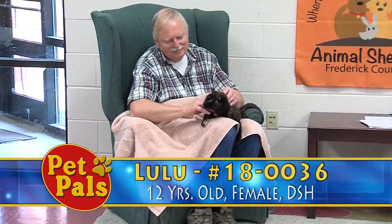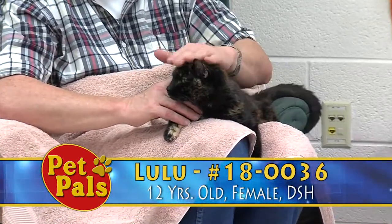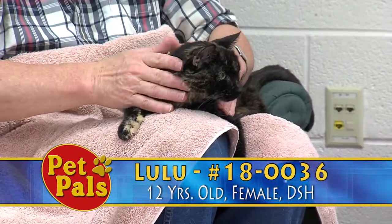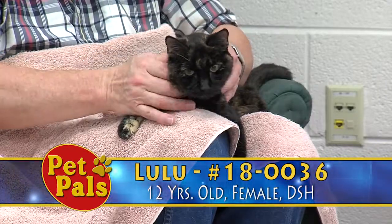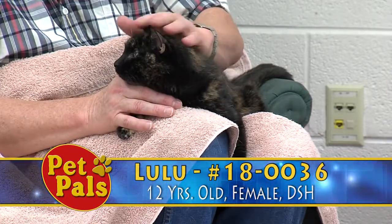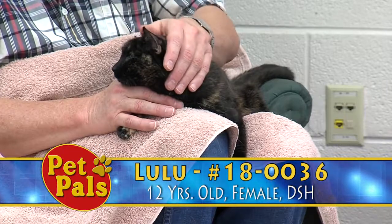At 12 years old she is the oldest cat on the adoption floor. She is a tortie, so sometimes she can be a little sassy, show a little tortitude, but she is very affectionate. She likes to be petted and she's still very curious and inquisitive. When she sees somebody that she knows and she likes, she kind of does this little dance and spins around and wants to be petted and loved on.